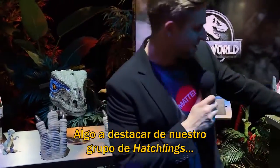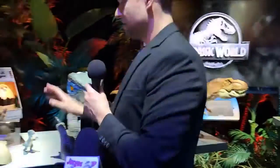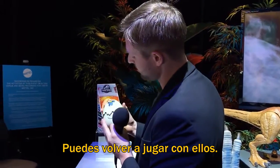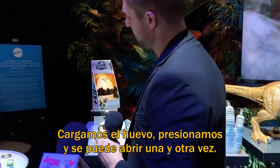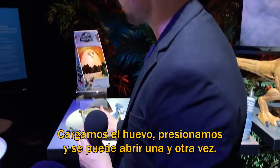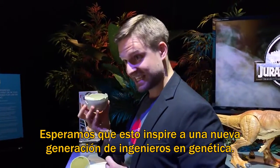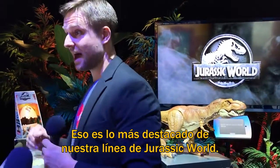Something to note about our hatchling assortment that separates us from a lot of hatching toys: it is replayable. We load up the egg, pressing down engages it, and the egg cracks open over and over again. So hopefully this inspires a whole new generation of geneticists. And that's just the tip of the iceberg for our entire Jurassic World line.